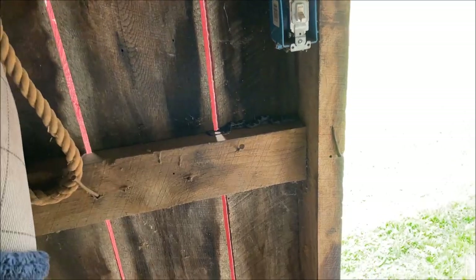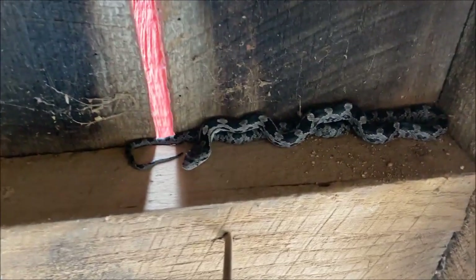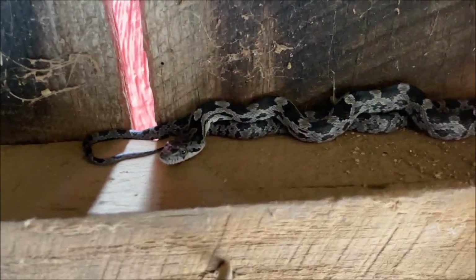And most people recognize a black snake when they see one. But what I want to show you is one of her babies. This is what a juvenile black snake looks like. That is a juvenile black snake.